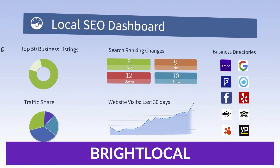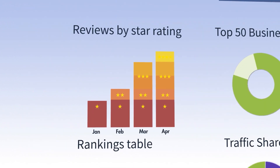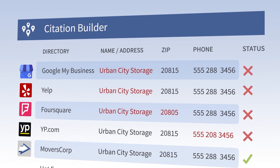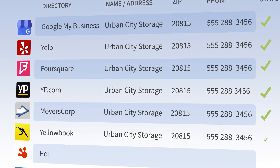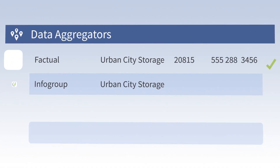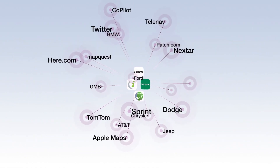Number three on our list is Bright Local. Bright Local takes all of the guesswork out of local SEO. It is 100% geared to helping location-dependent businesses succeed with local search terms, map results, and near-me requests, along with managing your business's reputation and citations. The local rank tracking reports are absolutely top-notch, and they track the most important keywords for your business and show you how they perform based on different searches that come from your area.